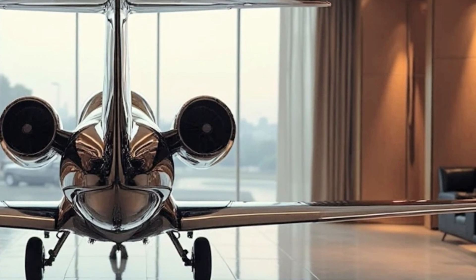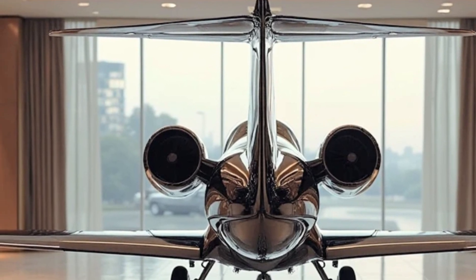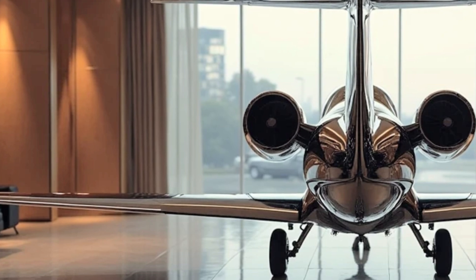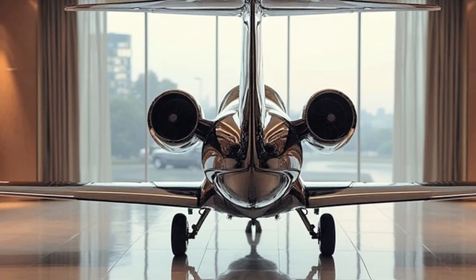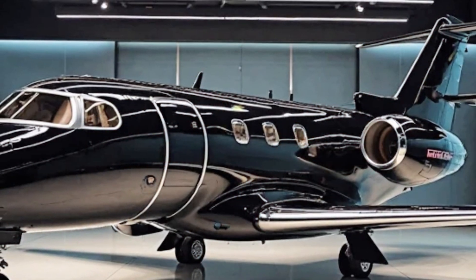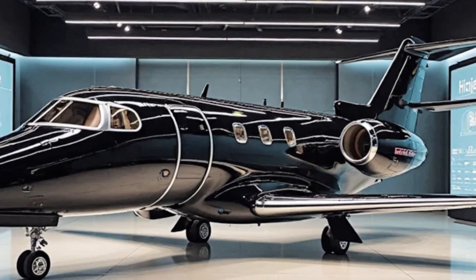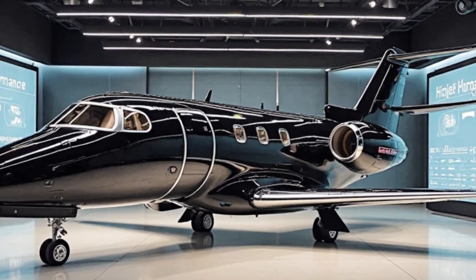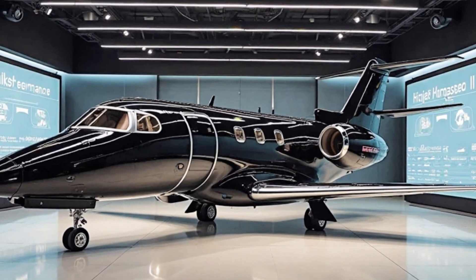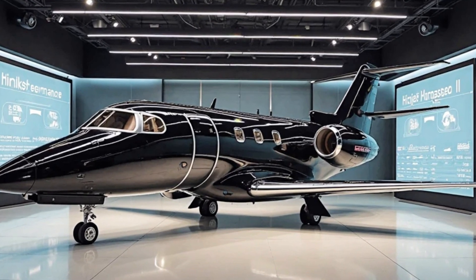Inside the Honda Jet Elite 2, luxury meets functionality. The cabin is designed with maximum comfort in mind, offering plush seating, a spacious layout, and top-tier materials that exude sophistication. The noise-reducing interior ensures a quiet and relaxing flight experience, making long-distance travel effortless. The jet also features advanced climate control systems, ambient lighting, and customizable interior options to cater to the unique preferences of its passengers.